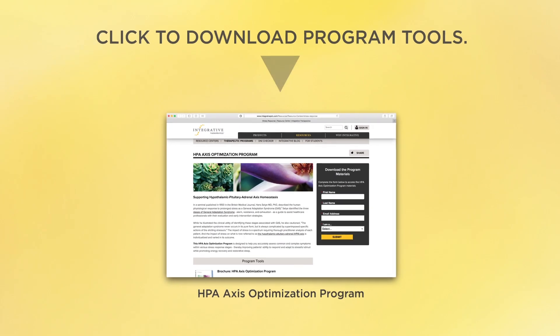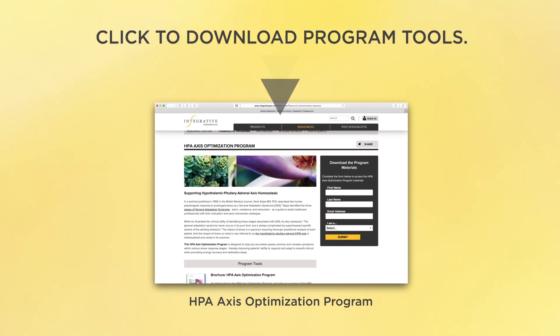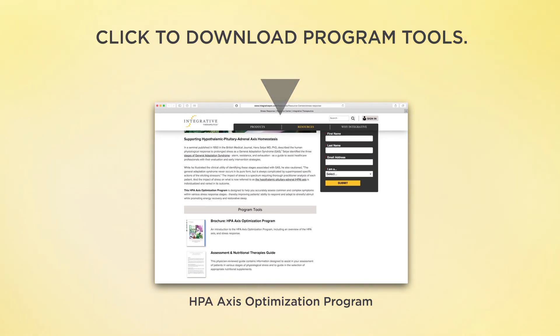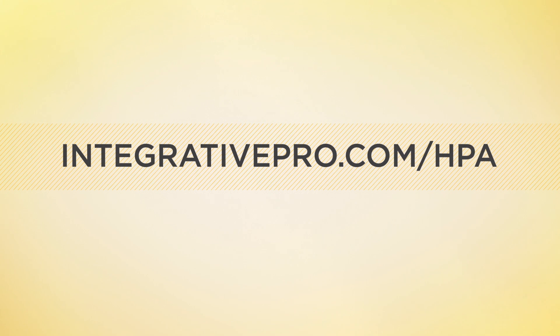This will guide you to the ideal product recommendations. For additional information about stress response and all of the HPA Access Optimization Program materials, please visit integrativepro.com/HPA.